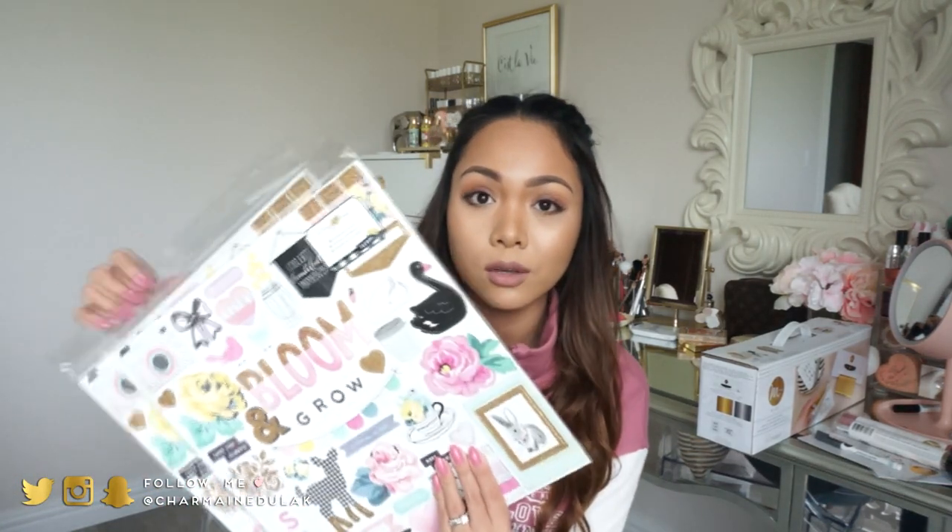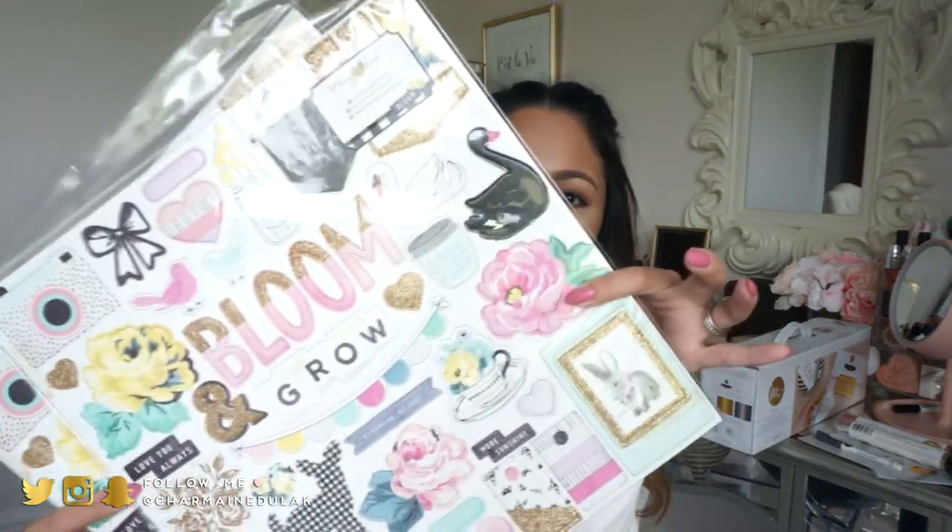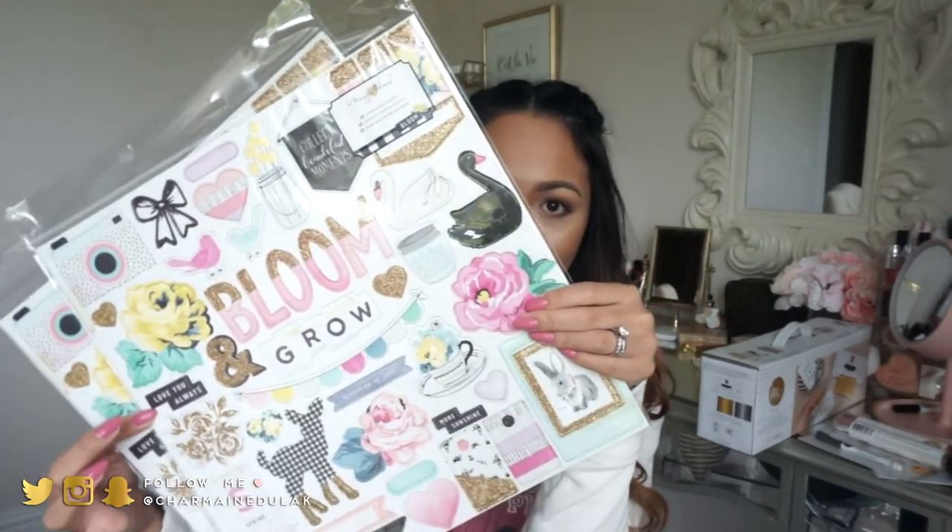The last things I got were these chipboard stickers — they're really, really thick and huge, 12 by 12, I believe. There are 42 chipboard stickers in this, and I got two of the same ones. I like having backup because I know I'm going to use these. They're just so beautiful — I can't wait to create dividers and decorate my planner or scrapbook with them. I'm in love, you guys.